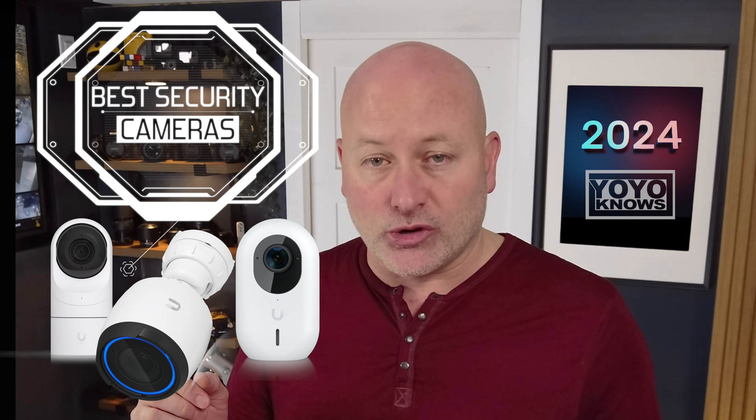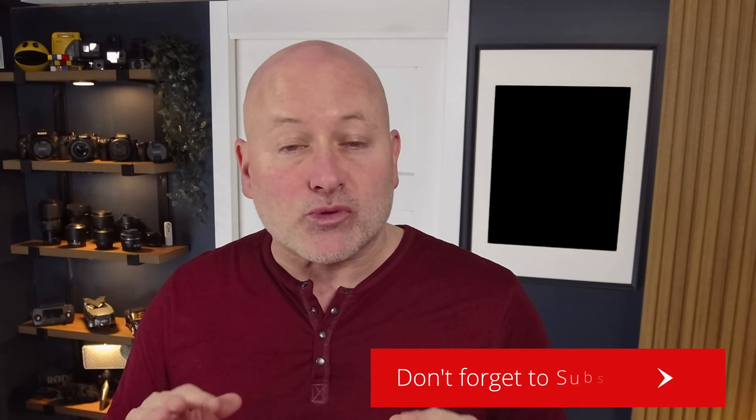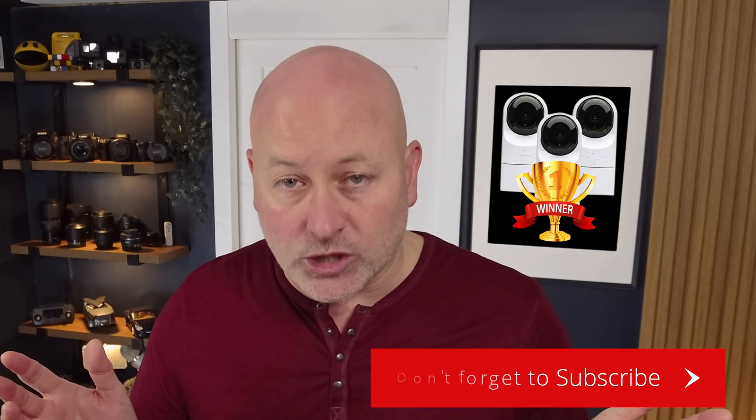It's 2024 and if you've stumbled across this video you are probably considering updating or even installing a security camera system for the first time. You may have already been looking at some of those kits at the big box stores and maybe you're getting ready to make the purchase. Hold on. On top of the fact that it integrates with Home Assistant and Apple HomeKit perfectly, let me give you a few reasons why I think the Unifi Protect system is the best camera security system of 2024.